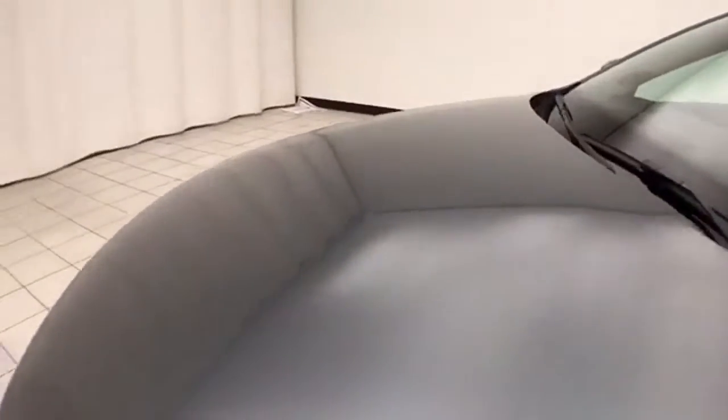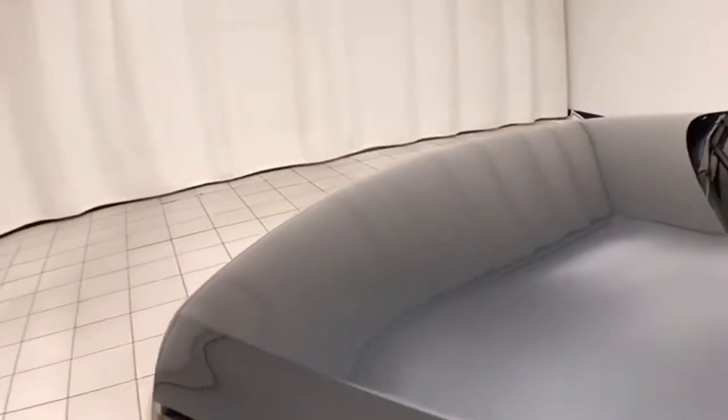Excellent fuel economy — EPA average of 30 miles per gallon in the city and 42 on the highway. Ready to go with new tires.